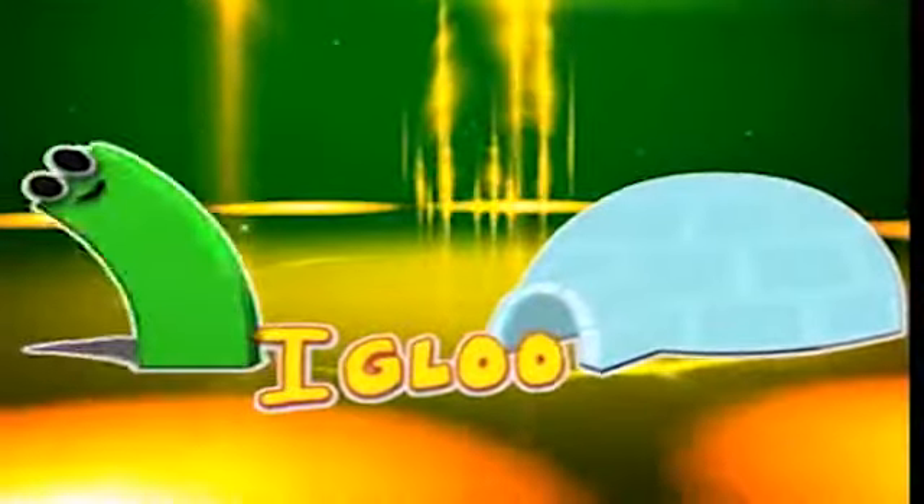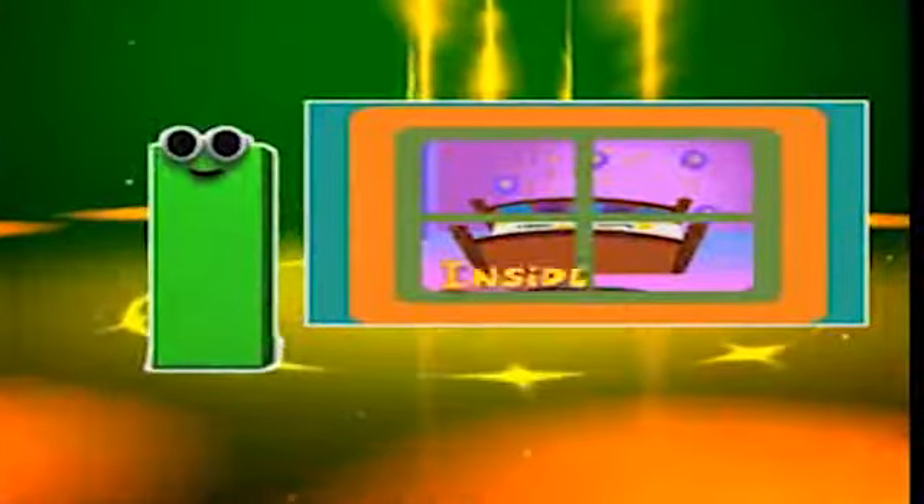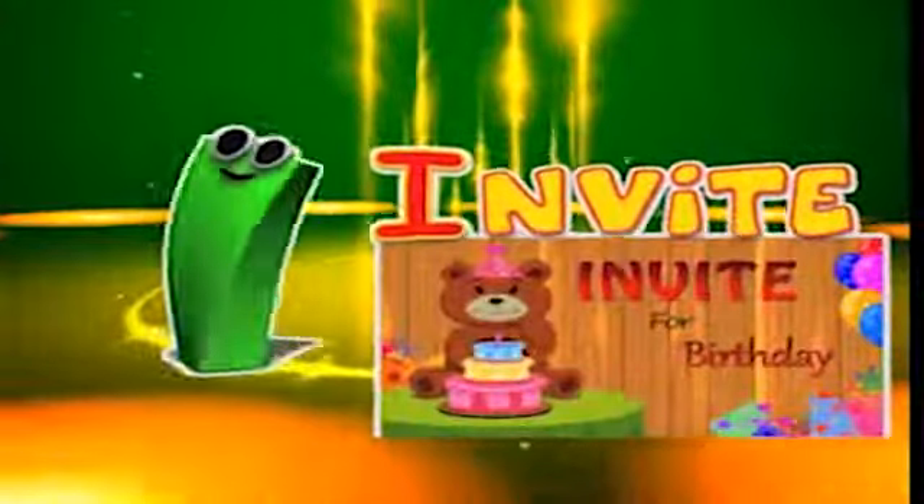I is for igloo, i-i-igloo. I is for inside, i-i-inside. I is for invite, i-i-invite. I is for important, i-i-important.